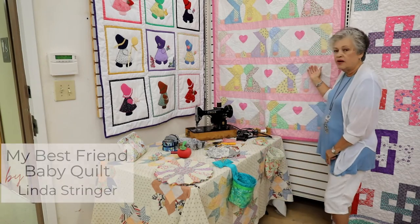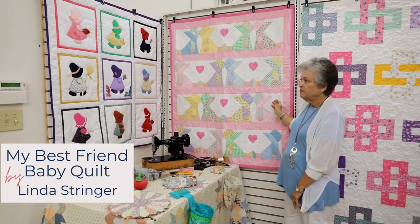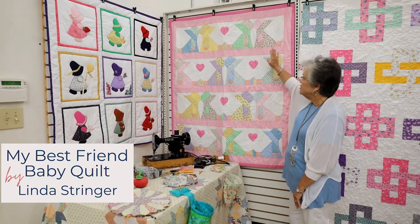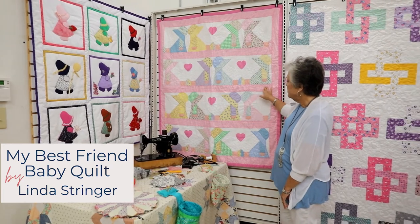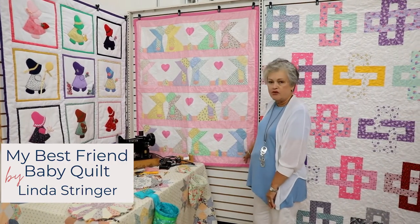Up here we have a quilt by Linda Stringer that she made for her granddaughter — it's called Friends. It features little girls facing each other and a gingham border in between, and it was very special for her granddaughter.